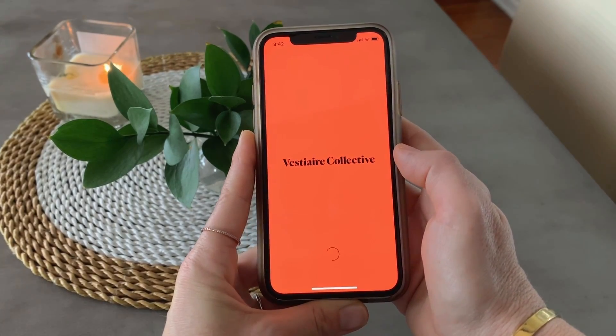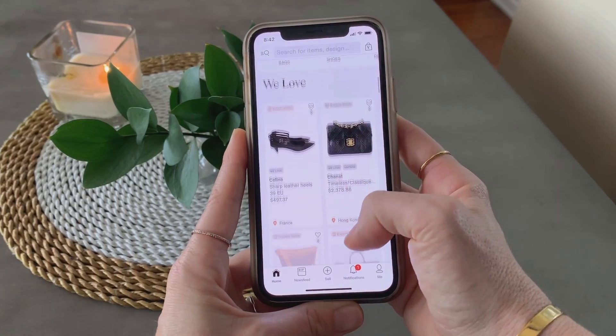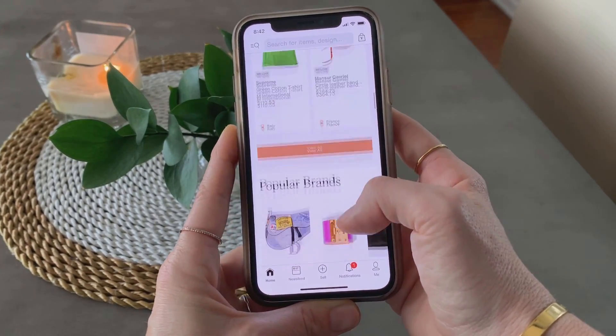I actually got this gorgeous little beaded Prada clutch from the Vestiaire Collective app. Have you guys heard of it before? Basically, it's an online shopping app that sells pre-loved designer fashion and accessories for up to 70% off the original price. I partnered with them for this video to show you the great things they have, and I'm also going to show you how you can sell some of your designer items on the site too and make a little extra cash.